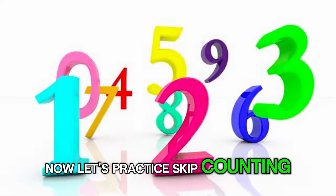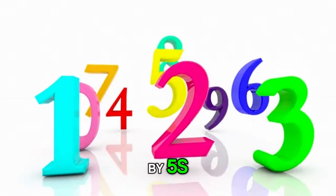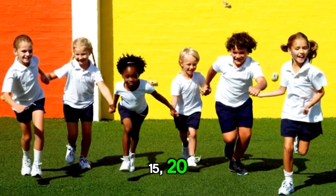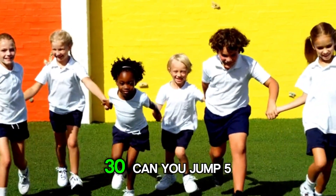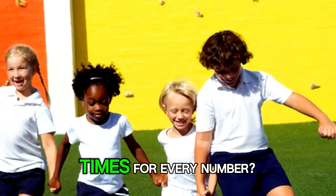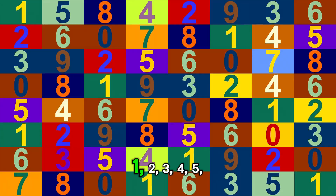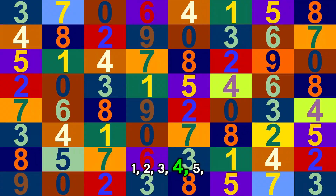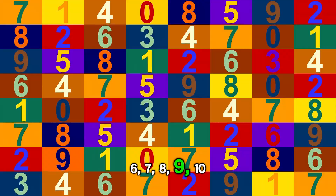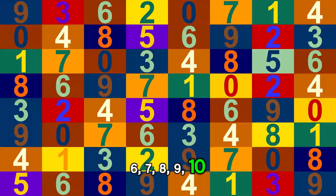Now let's practice skip counting by 5s: 5, 10, 15, 20, 25, 30. Can you jump 5 times? 1, 2, 3, 4, 5, 6, 7, 8, 9, 10! Fantastic!